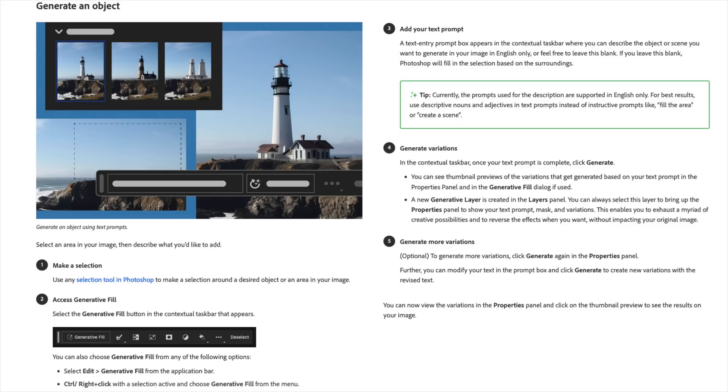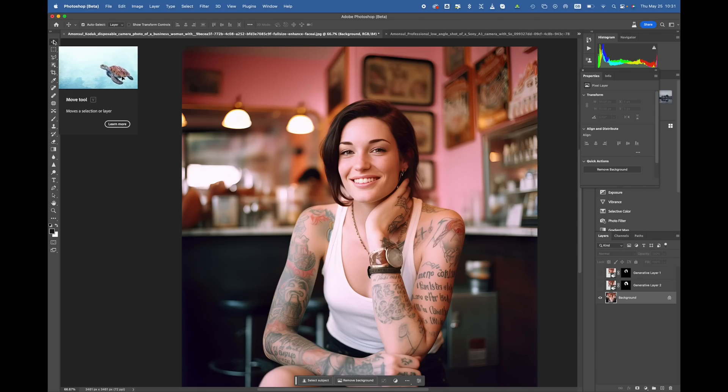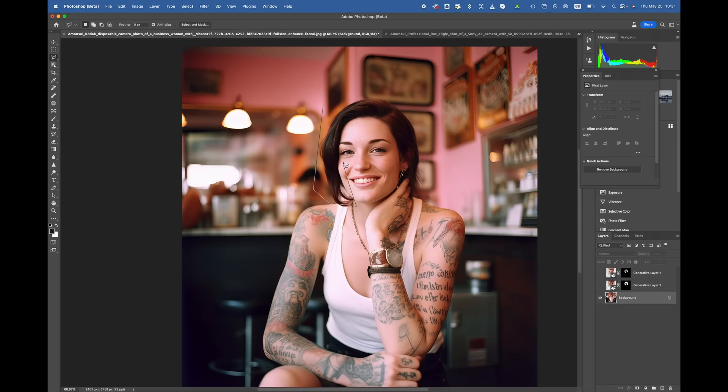The first AI feature in the new Photoshop beta version is named Generate Objects. You simply select a certain area of the image and then type the change you want to make to that piece of the image. For example, you see a gorgeous female bartender here and we want her to have blonde hair, so we select the area around her face. You don't have to be exact because Photoshop will recognize where the hair is. Here you fill in your prompt — let's write 'blonde hair.'